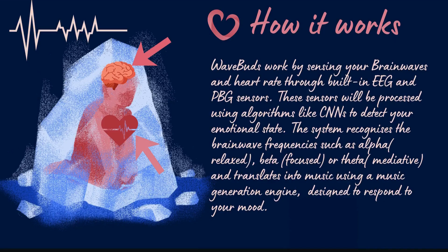How it works: WaveBuds work by sensing your brainwaves and heart rate through built-in EEG and PPG sensors. These sensors are processed using algorithms like CNNs to detect your emotional state. The system recognizes brainwave frequencies such as alpha (relaxed), beta (focused), or theta (meditative), and translates them into music using a music generation engine designed to respond to your mood.